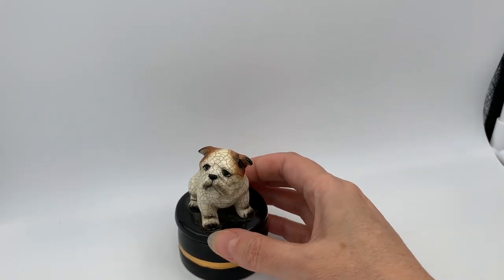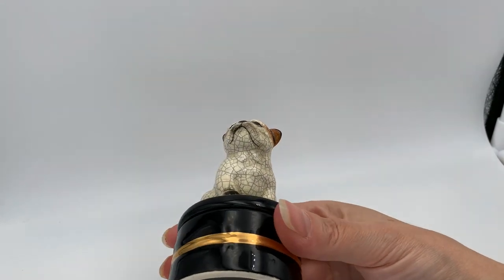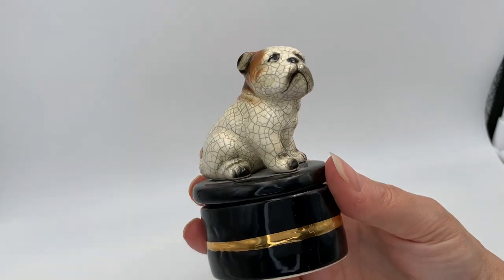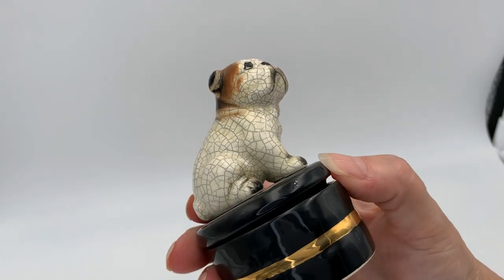Bulldogs are hot and fun right now. He's really cute, ears are all in good condition, no chips or cracks.